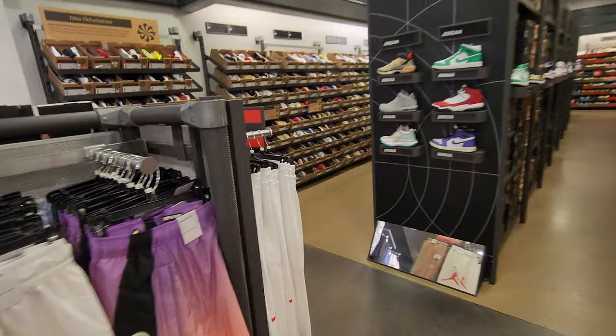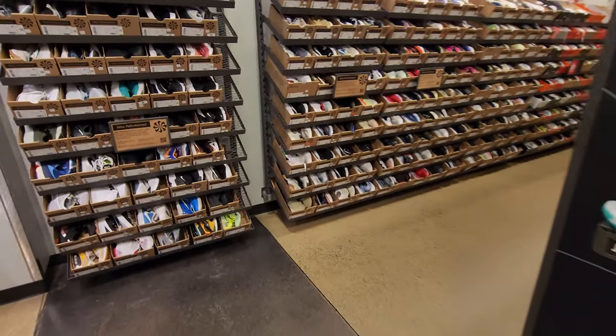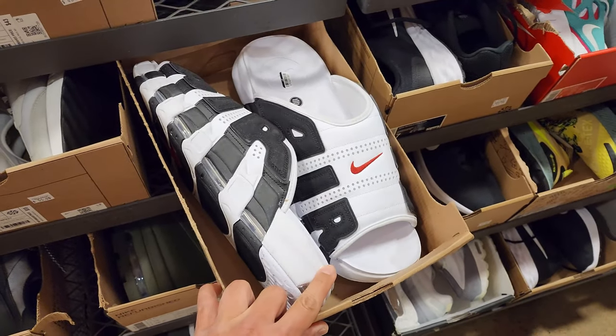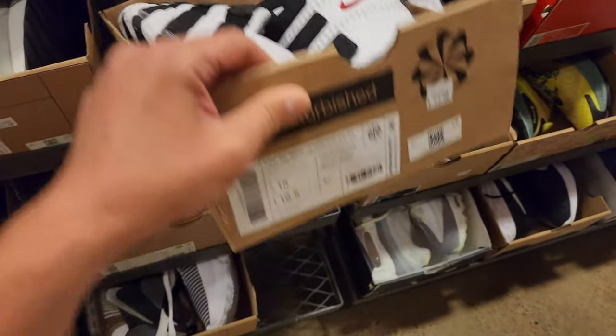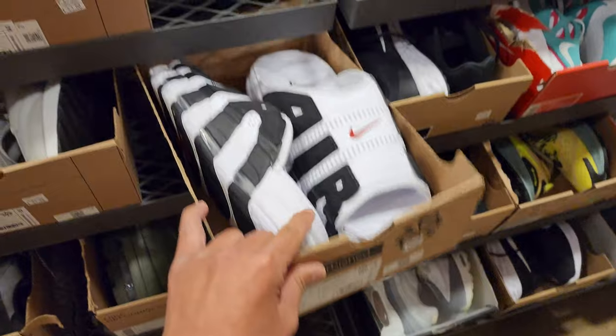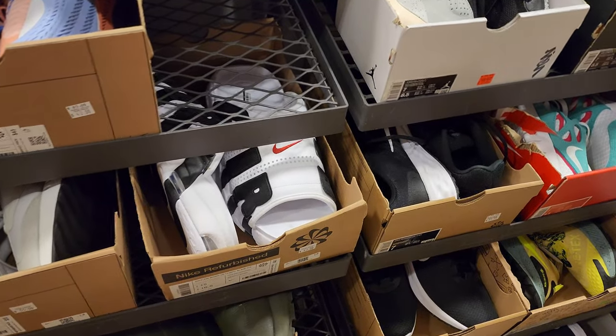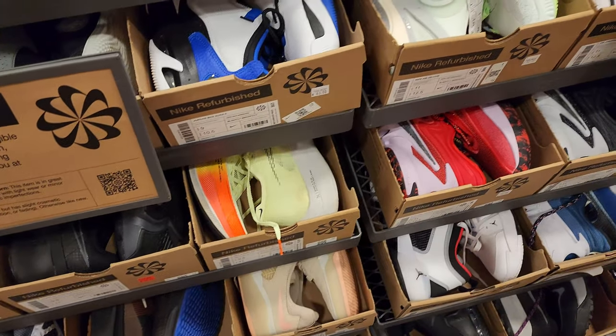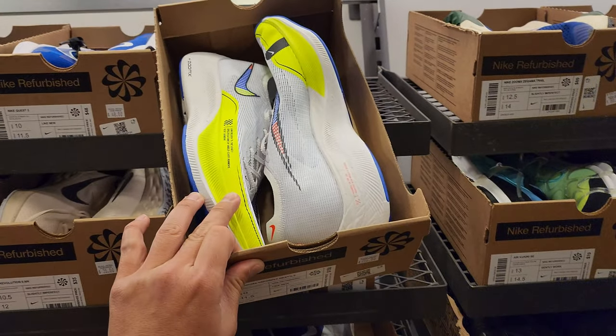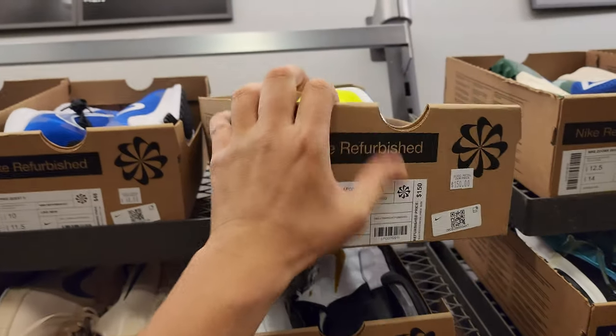Refurbished section — this is where I grabbed a ton of dope stuff. Size 15s... I was hoping for some smaller ones. These Vaporfly Next Percents are still here — saw these last week. $125. Got them in a size 10. That is $150.